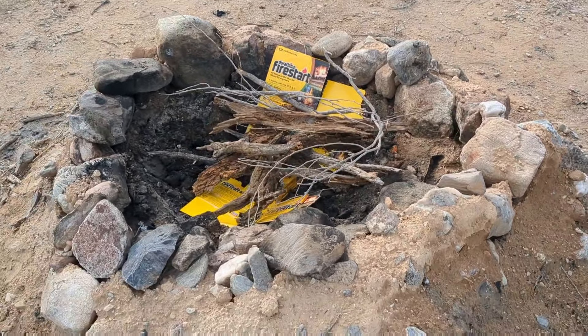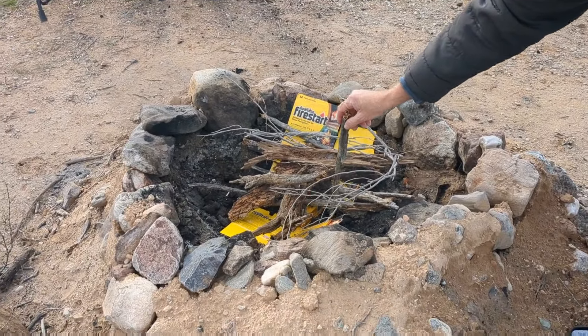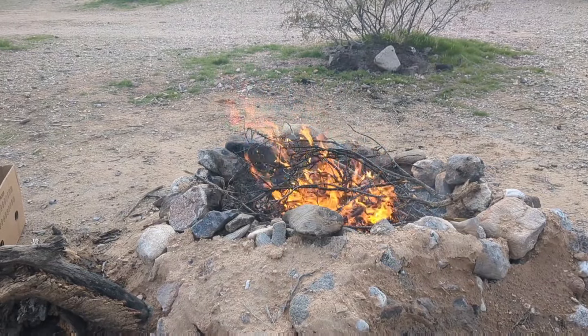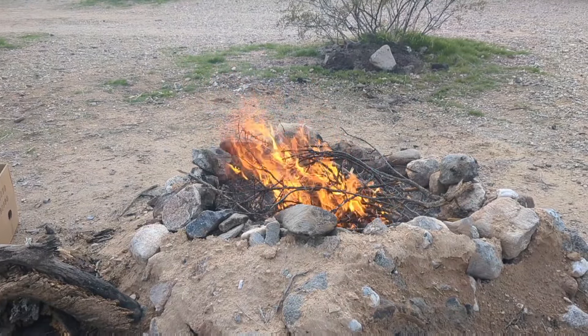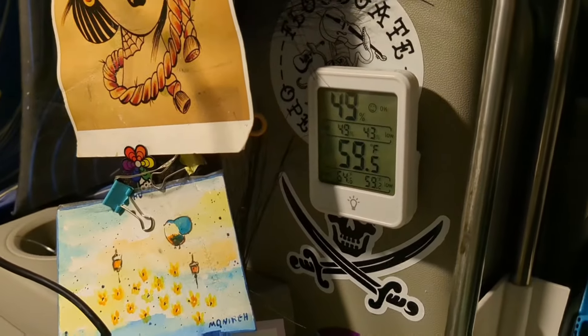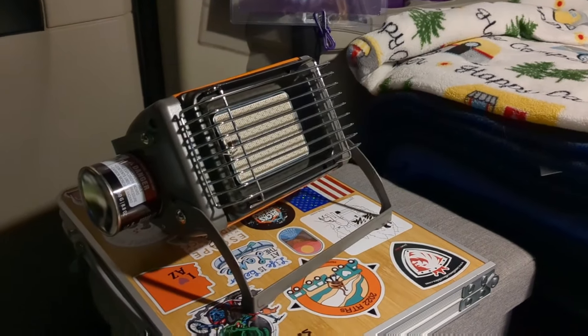Oh, it's catching! Okay, stay over here, kid. It's chilly — it's gonna be cold tonight. Right now in the van it is 59 degrees, it's about 6:15.